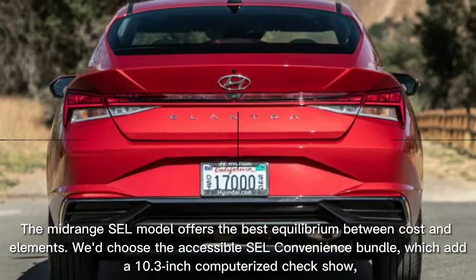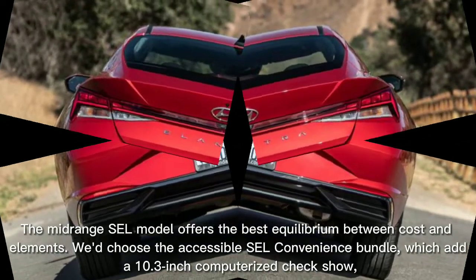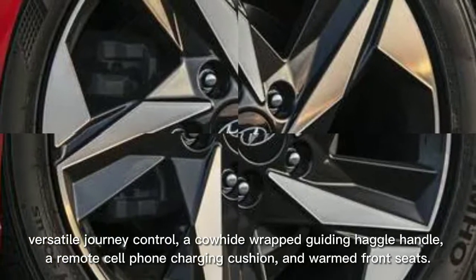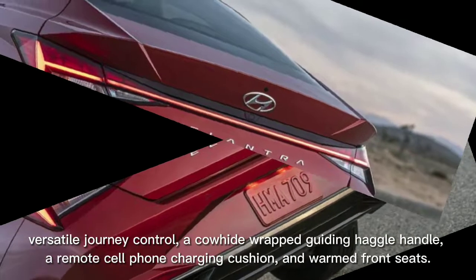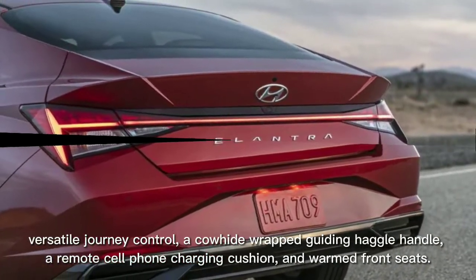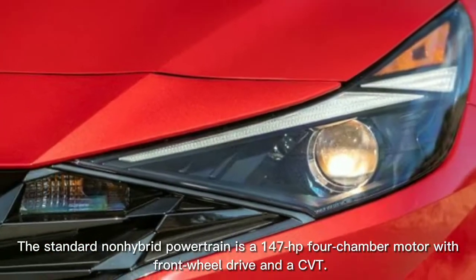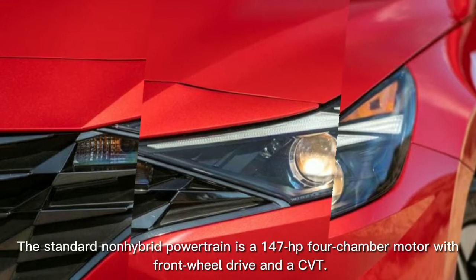The midrange SEL model offers the best balance between cost and features. We recommend the available SEL convenience package, which adds a 10.3-inch digital gauge display, adaptive cruise control, a leather-wrapped steering wheel and shift knob, a wireless phone charging pad, and heated front seats. The standard non-hybrid powertrain is a 147 HP 4-cylinder with front-wheel drive and a CVT.